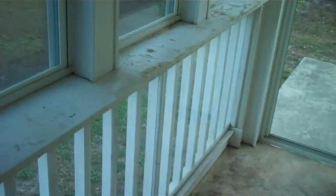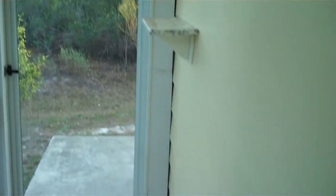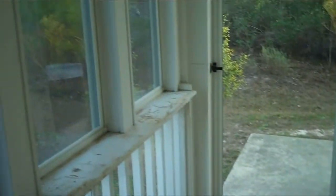Two-car garage. There's a little in-room out here that was enclosed. I spoke with the neighbor, and they said the previous owners did a lot of gardening in here, so you could almost use this as like a green room.